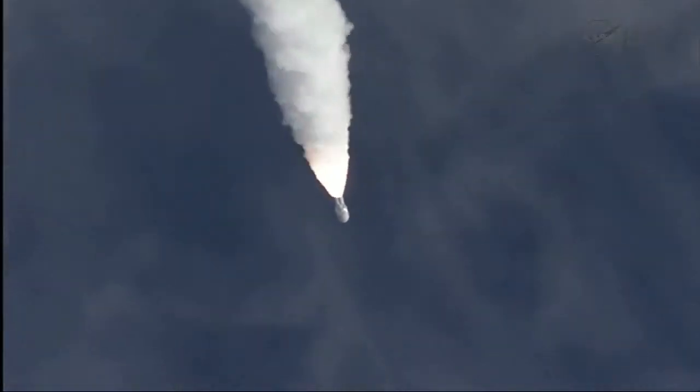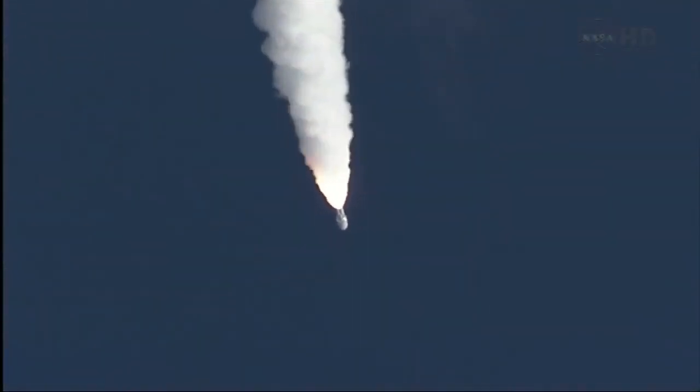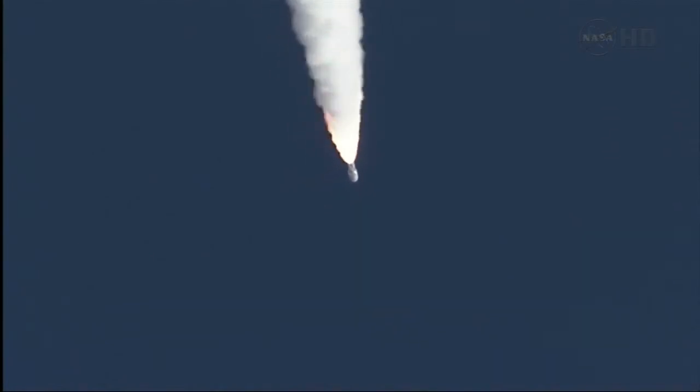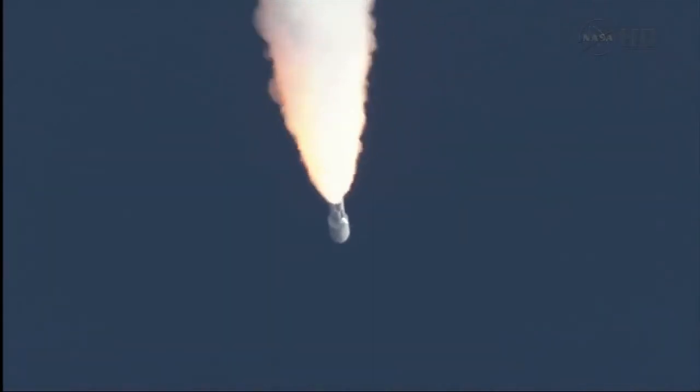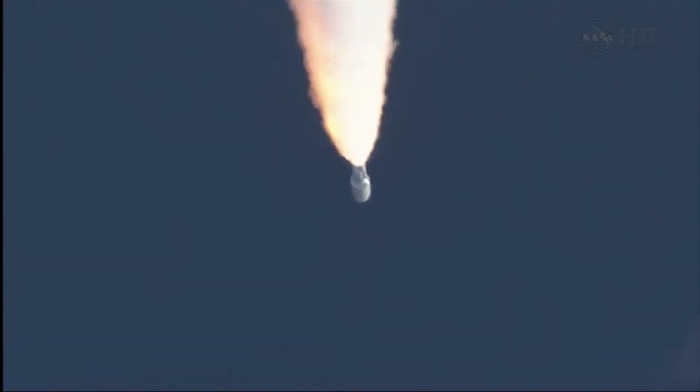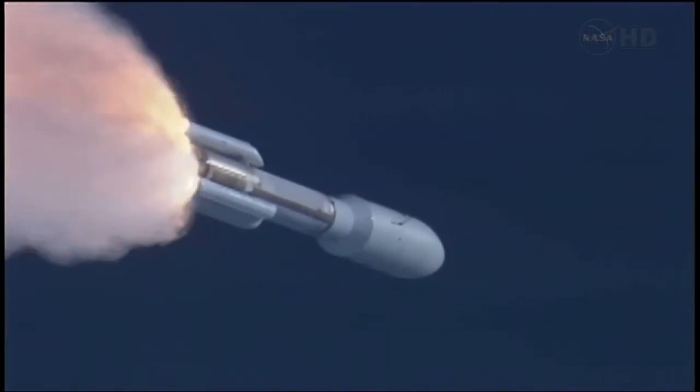And we pass through Max-Q. Closed loop on Atlas VU, signature is as expected. SRB profile continues to look nominal. Throttling back up to 100% thrust on the RD-180. Engine parameters looking good. Flight control disturbances look as expected.